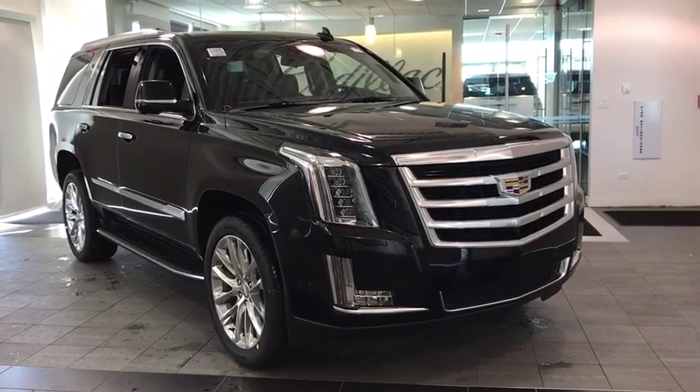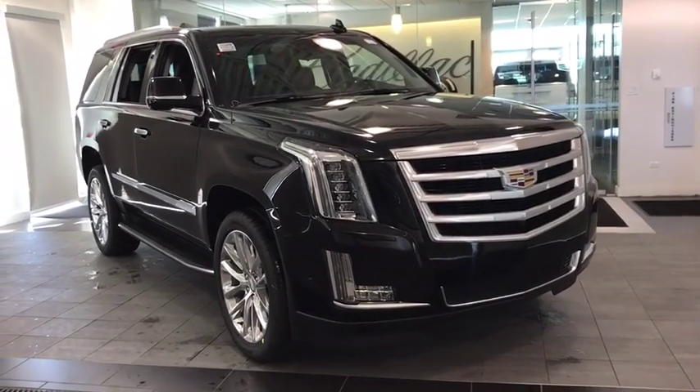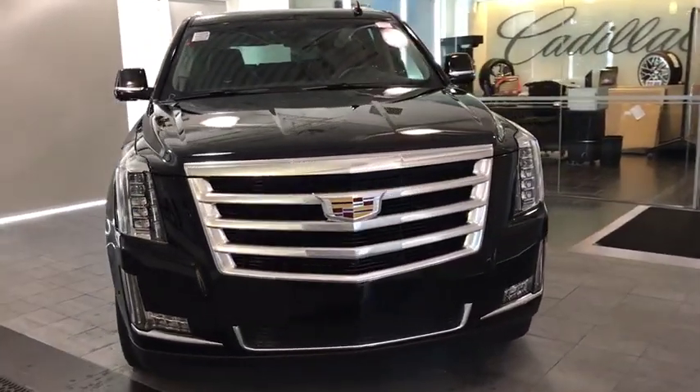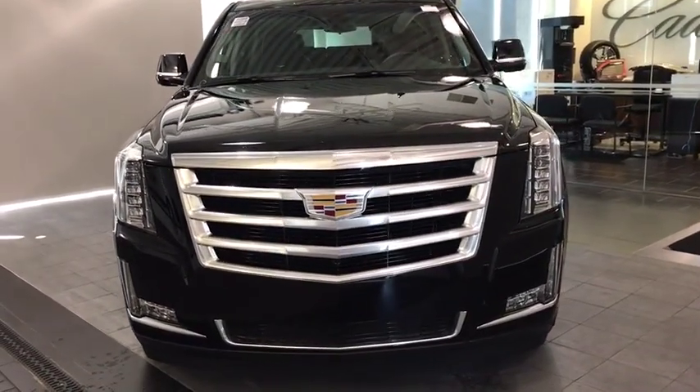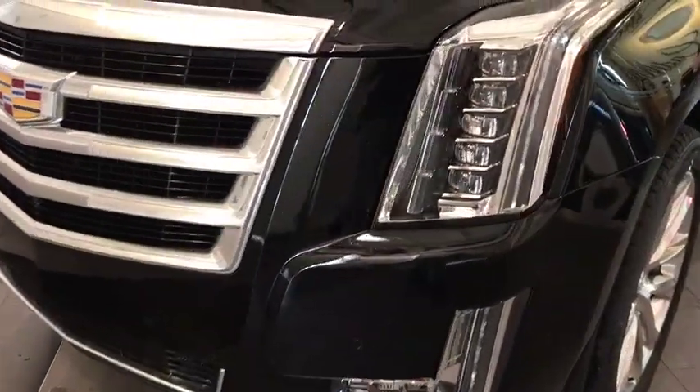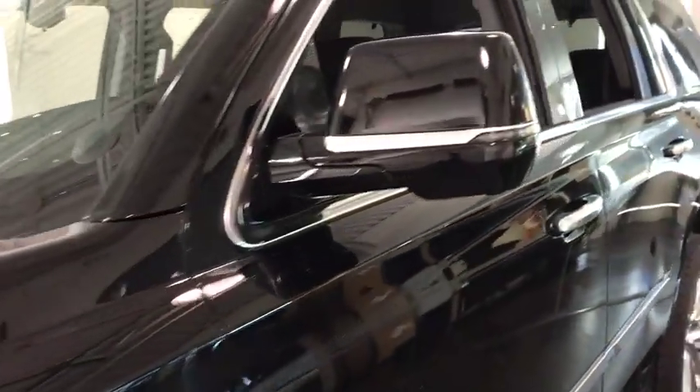2019 Cadillac Escalade. A full-size luxury SUV, the Cadillac Escalade stands for A-List style. Thrilling yet effortless performance combined with advanced luxury and technology that's on the leading edge of the industry makes the Escalade an easy choice.